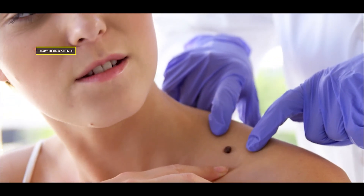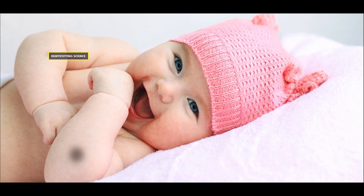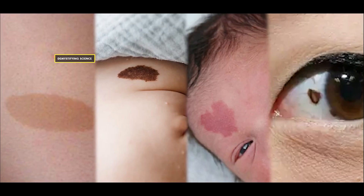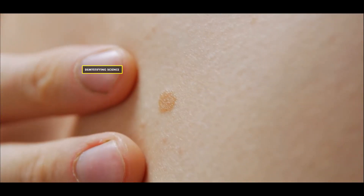Birthmarks are unique marks that appear on our skin at birth or a few weeks after birth. They can vary in color, size, and shape, and are often found on the face, neck, head, etc. Some birthmarks, like moles, fade over time, while others slowly progress and remain on our skin for life.